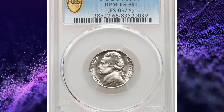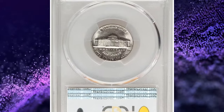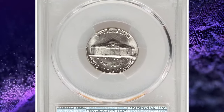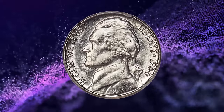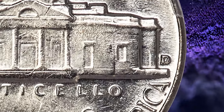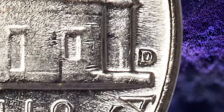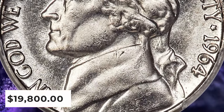1964-D Jefferson Nickel with repunched Mint Mark D over D. This cherry picker's variety shows the Mint Mark repunched south. The repunching is clear with a loop but may escape detection by the unaided eye. Each side is brilliant and satiny with slight reflectivity discerned in the fields. A few tiny marks are not bothersome. Although the steps of Monticello exhibit typical softness, this coin is otherwise well struck and pleasing. It was sold for $19,800.